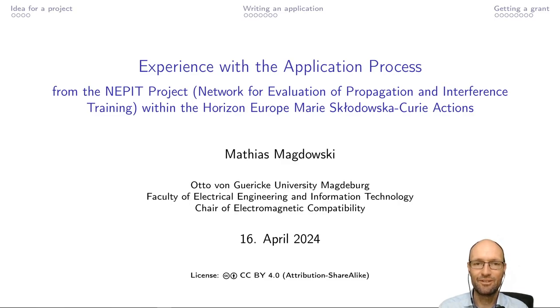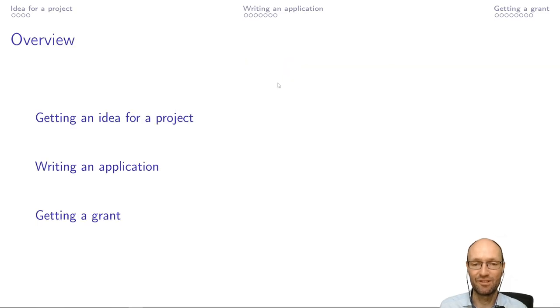Good morning, everyone. I would like to briefly talk about our experience with the application process from the NEPIT project. This abbreviation stands for Network of Evaluation and Propagation of Interference Training. I come from the Chair of Electrokinetic Compatibility, Faculty of Electric Engineering and Information Technology. And I won't go into the technical details — it's more really about the application process itself.